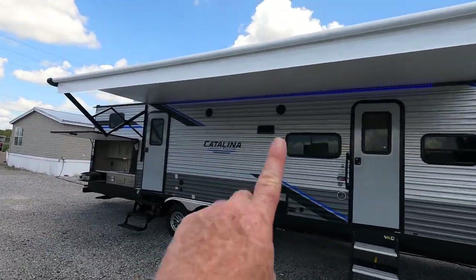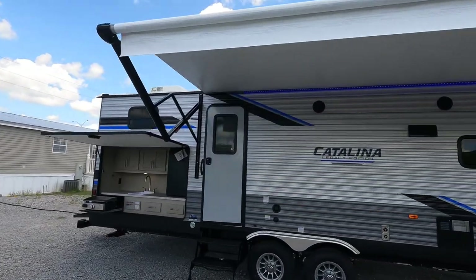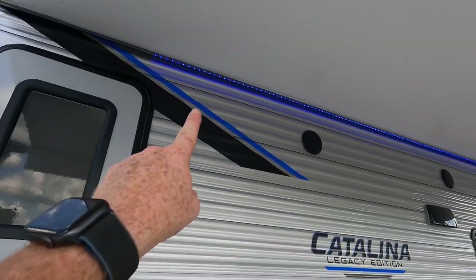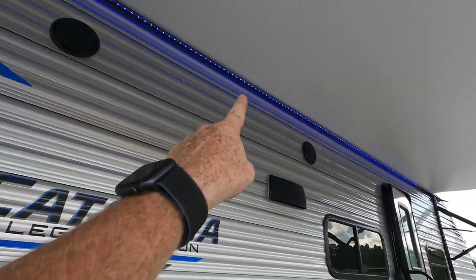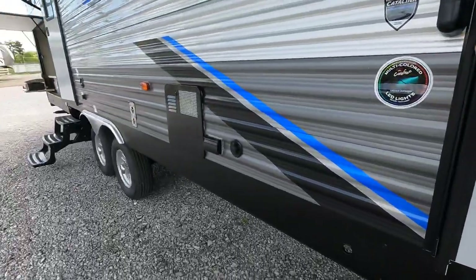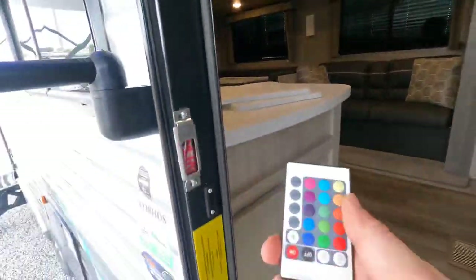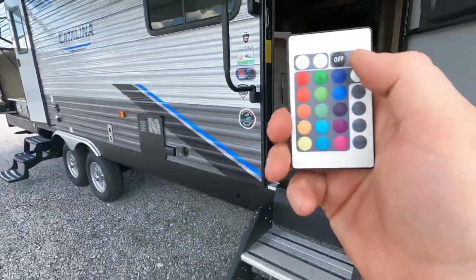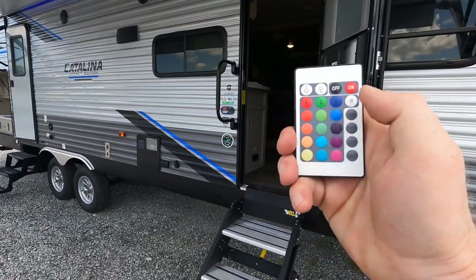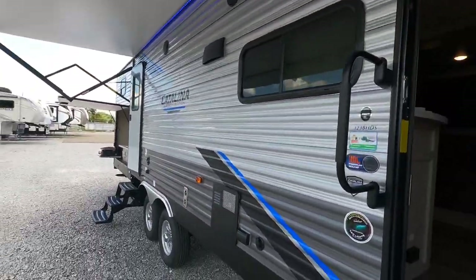One massive 21-foot all-electric awning. Coachman is doing something different this year — the LED lights underneath the awning are multi-color. These can be changed for a variety of different colors from red, blue, green, even yellow. You can brighten them up, change the colors with the controller. You take your pick of whatever color you want on your outdoor awning.